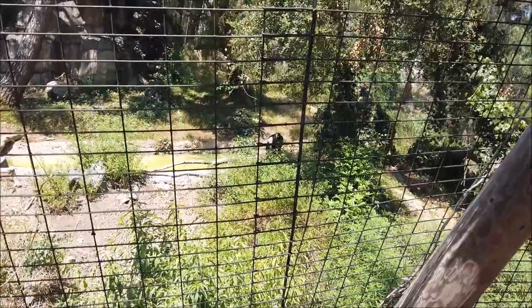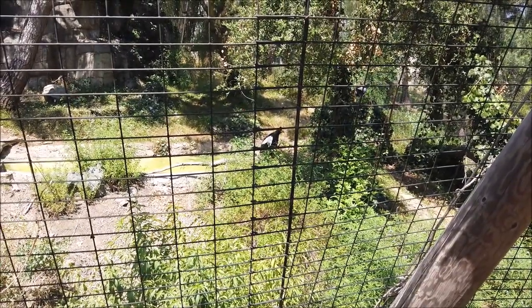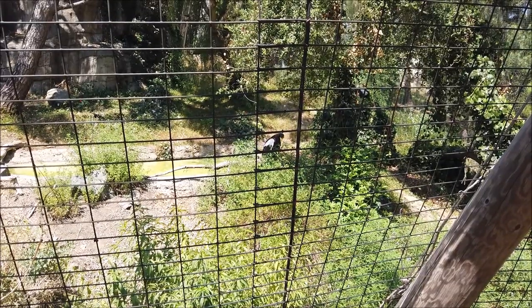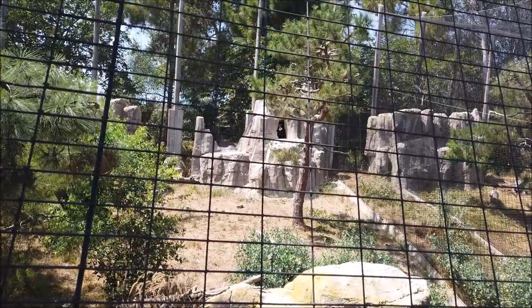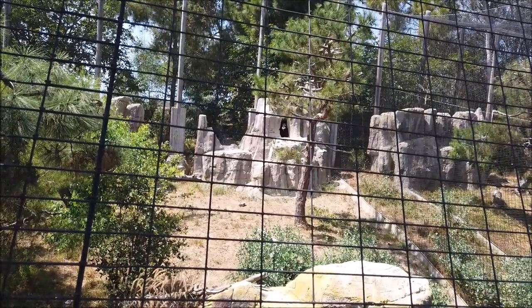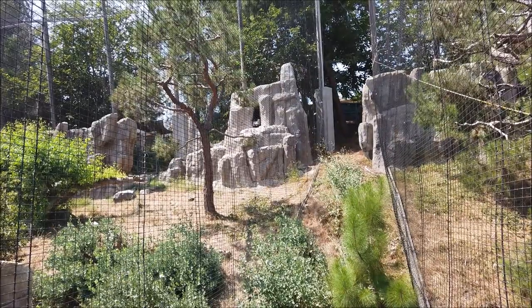There is a sea eagle. Reading up on it here, it says the wingspan can be up to 8 feet - that is a huge bird. There's a condor hiding up in that cave. Looks like he's finally coming out of the cave... and he's back in. These are great - this one's like a little house.